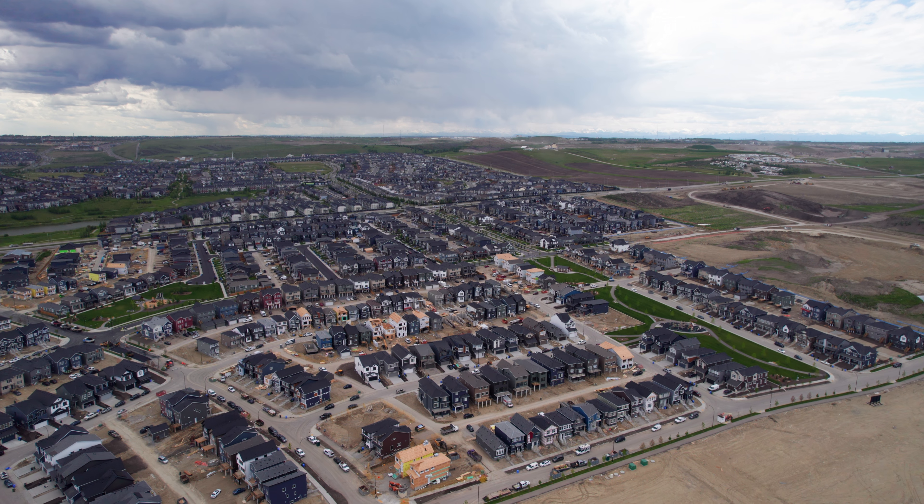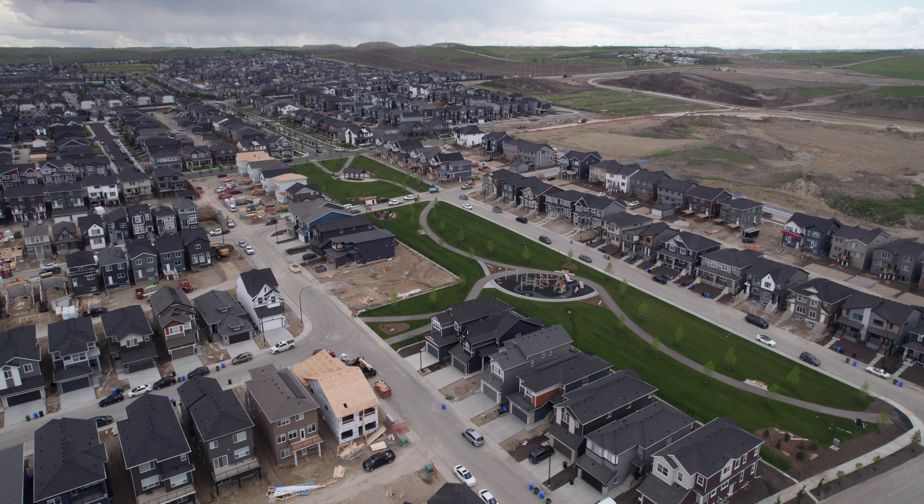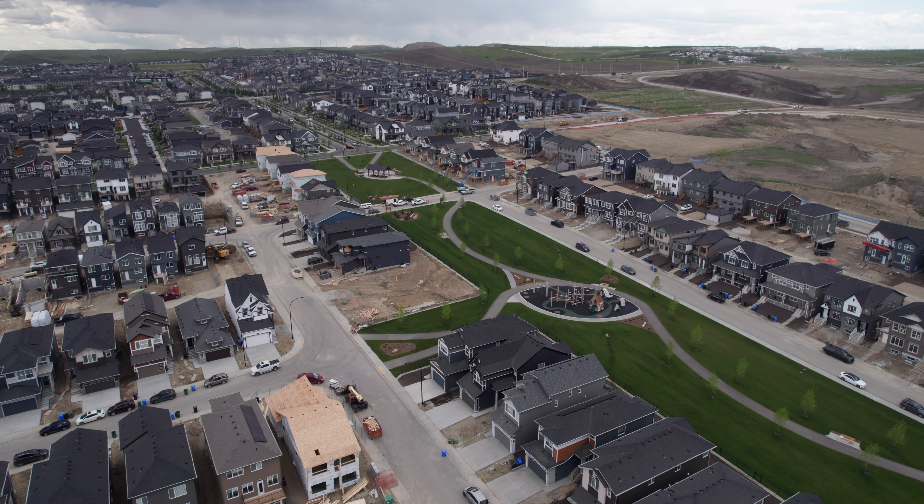Let me tell you why I love Glacier Ridge. You're so close to the mountains, a quick drive to the airport and downtown, and best of all, you have access to all the major routes, such as Stony Trail. The area is perfect for families with lots of walking paths, future schools, amenities, and shopping.